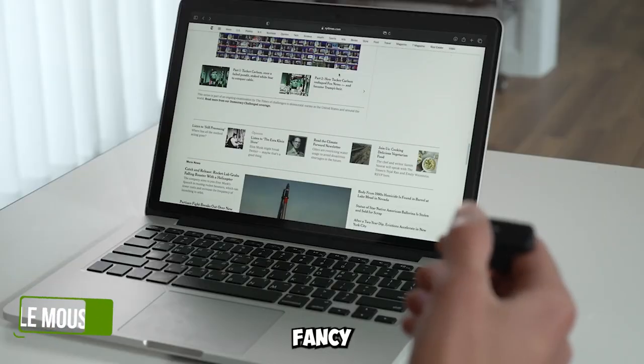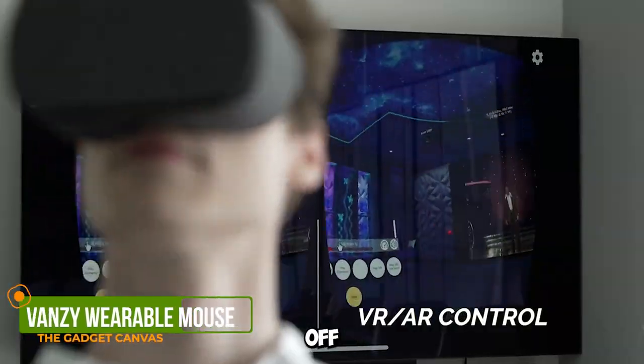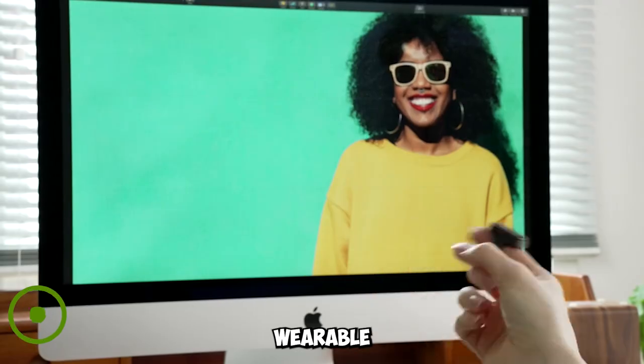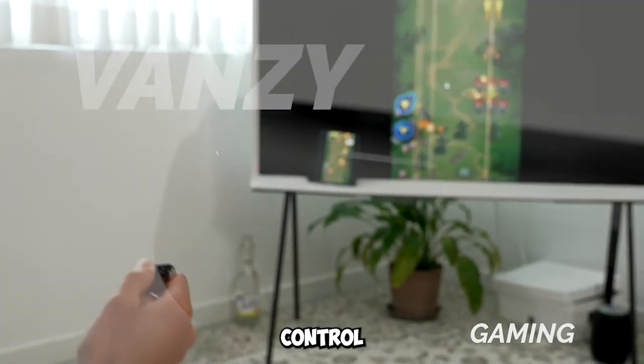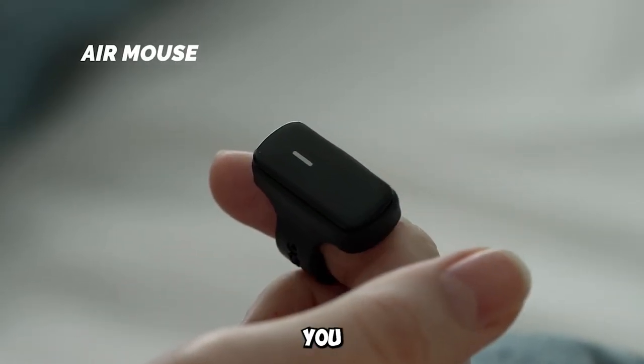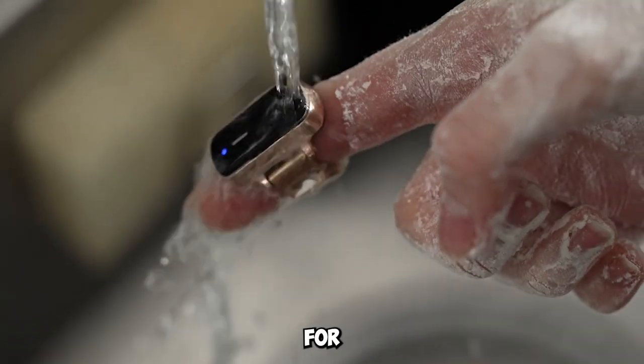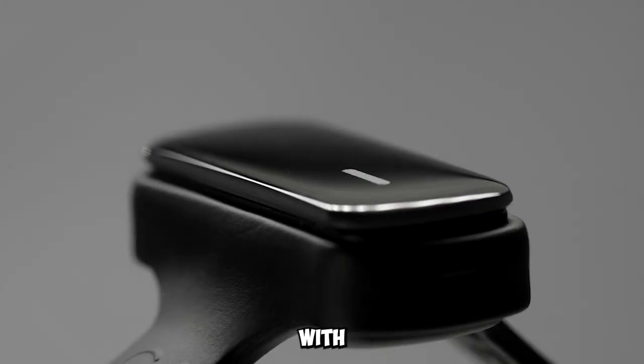Gadget number one: VanZee Gesture Control Wearable Mouse. We're kicking things off with VanZee, a wearable mouse that takes gesture control to the next level. Using machine learning, it evolves with you for the utmost convenience. Get ready for smarter and better control with VanZee.